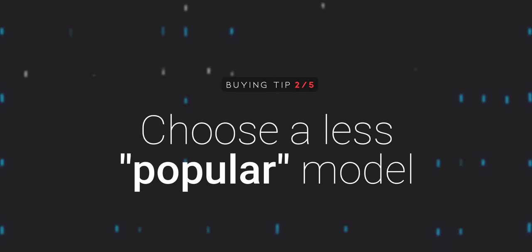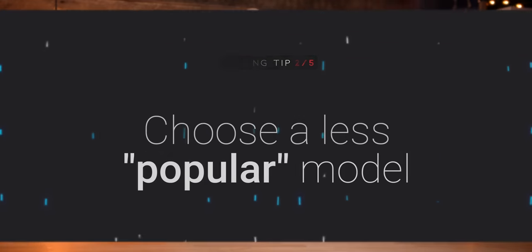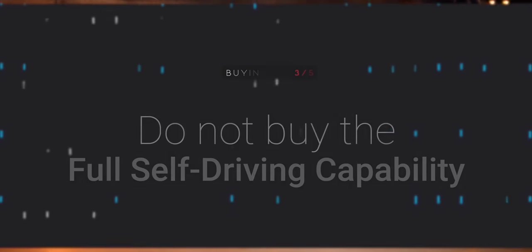Number two, kind of an odd one: if you want your vehicle quickly and can afford it, choose a less popular model. More expensive builds are coming a little bit quicker right now. I chose a red Model 3 Performance knowing I hadn't seen many of them on the road. Red costs more, performance costs more. While other models were taking months to arrive, this build only took weeks. Supply and demand — they are what they are.